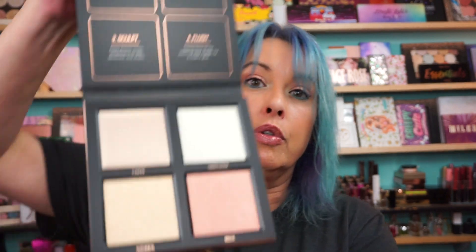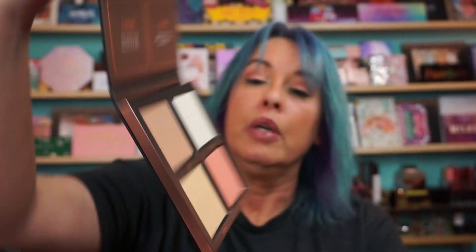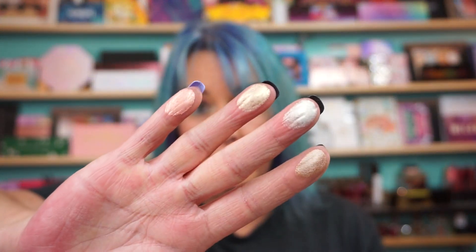I picked up the Huda Beauty 3D Highlighter Palette in Pink Sands. And just like the other palettes, the top shade is a cream and the other three are powders. And let's see what we've got here. I mean, the other palettes I have are beautiful, so I don't see there being any issues with this one. So, this is the cream first.